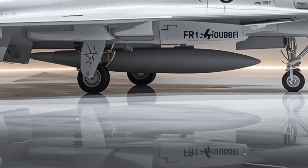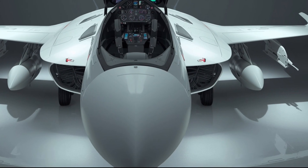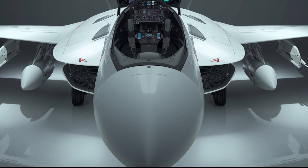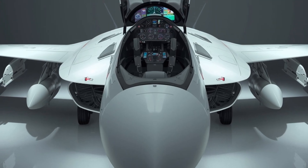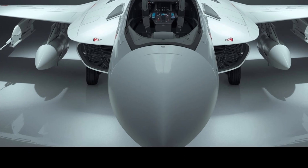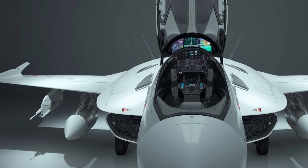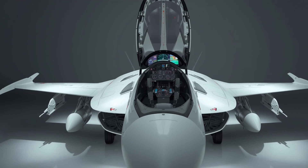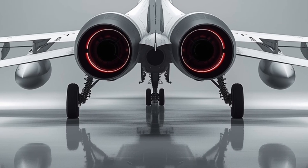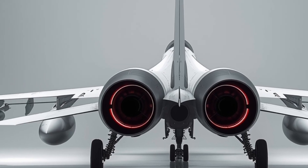Moving to the interior, the cockpit of the 2026 JF-17 Thunder has been redesigned for maximum efficiency and pilot comfort. The glass cockpit features large multi-function displays with high-resolution digital interfaces, allowing the pilot to quickly switch between navigation, targeting, and systems monitoring. The new hands-on throttle and stick HOTAS configuration puts essential controls directly at the pilot's fingertips, reducing the need for unnecessary movements during critical situations. The seat is designed with ergonomic padding and integrated with a modern G-suit system to counteract the effects of extreme maneuvers. Ambient lighting within the cockpit reduces eye strain during night operations, while the helmet-mounted display system projects critical targeting and navigation data directly into the pilot's line of sight.